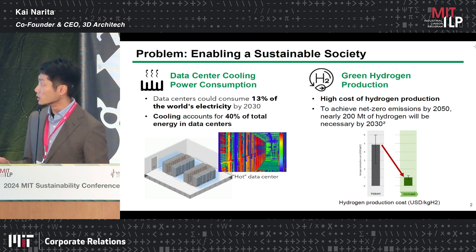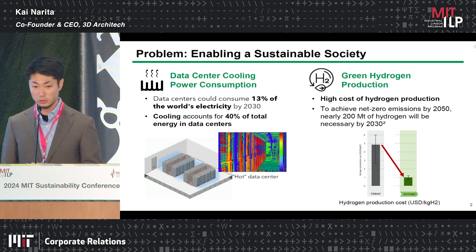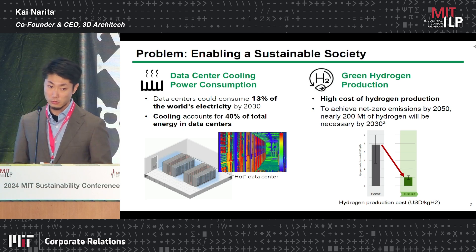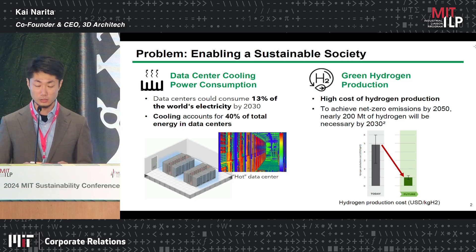Another problem we are looking at is green hydrogen production. In order to achieve net zero emission by 2050, we need to adopt 200 billion tons of hydrogen by 2030. However, the hurdle here is the cost of hydrogen production — we need to reduce the hydrogen cost by a factor of five by 2030.